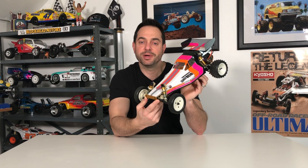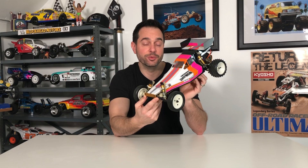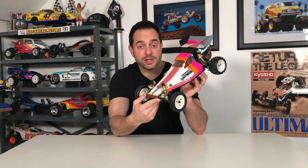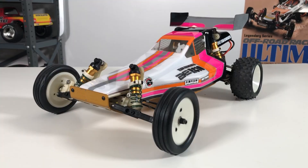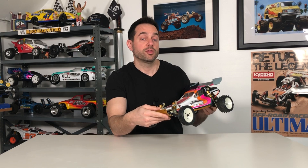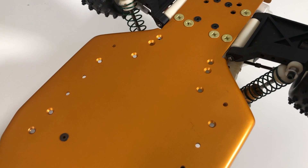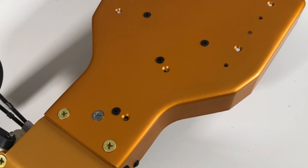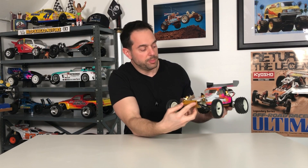Not long after completing my RC10 World's Car build, I wanted a Championship Edition because that was my third RC car as a kid. I was visiting my mom's house in Pennsylvania and found somebody on Craigslist getting rid of their collection who had a near-mint RC10 Championship Edition. He sent pictures and wanted $300. Back then that was pricey, but fast-forward five or six years and $300 for an almost-mint Championship Edition is quite a bargain now.